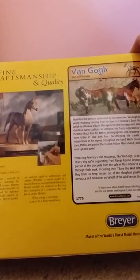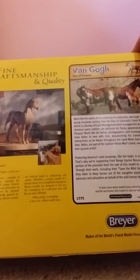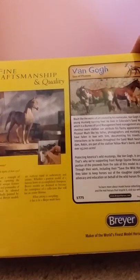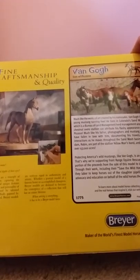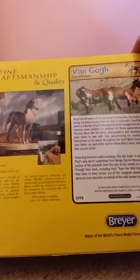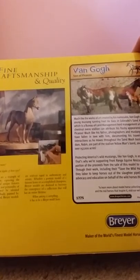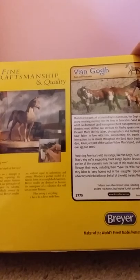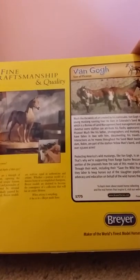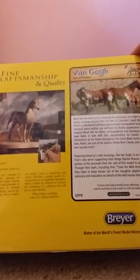overo stallion can attribute his flashy appearance to his sire, the Picasso. Much like his father, photographers and mustang enthusiasts have fallen in love with him, documenting his travels and family interactions as he moves through the Sand Wash Basin. He and his dam Robin are part of stallion Yellow Man's band and roam free on over one hundred thousand five hundred and seventy acres.